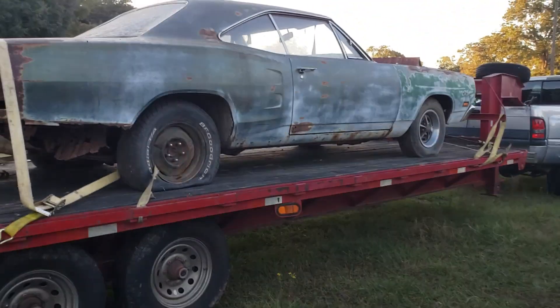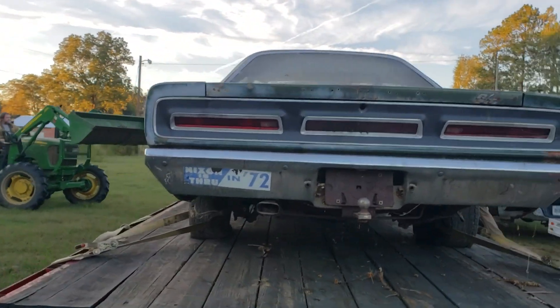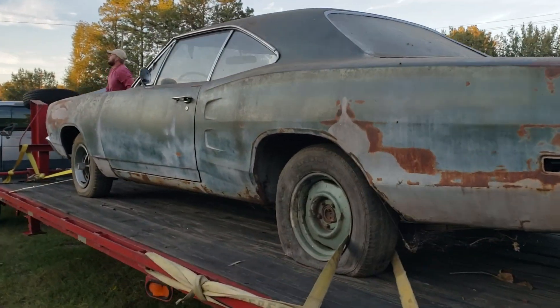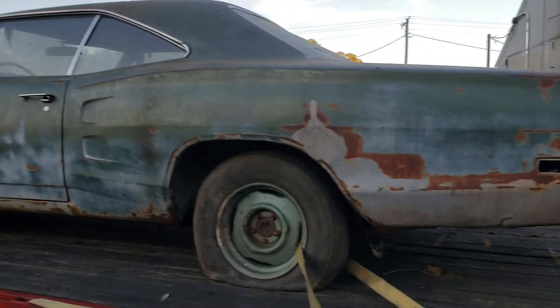Even the license plates are in good shape. It has a few issues, obviously — this one's a little rougher. But pretty rare car. I think they made about 1,500 4-speed Coronet RTs, so it's pretty rare.